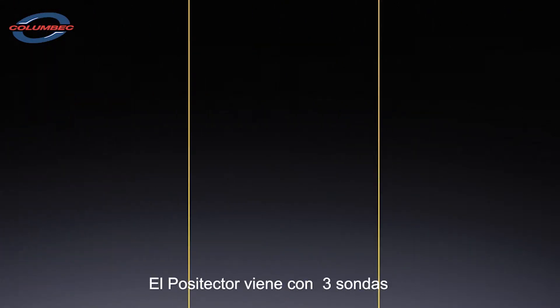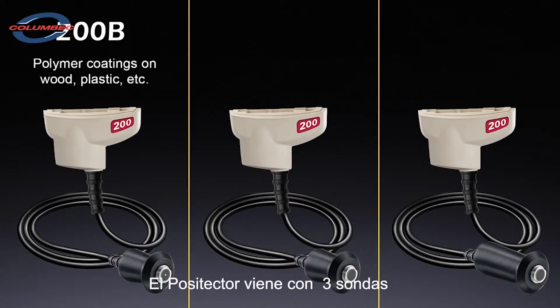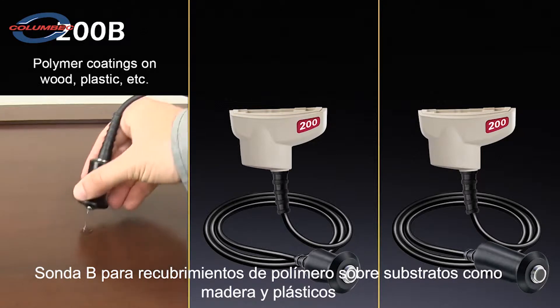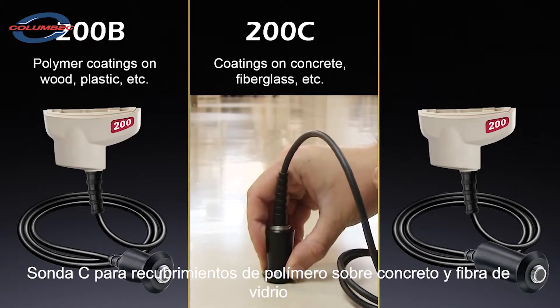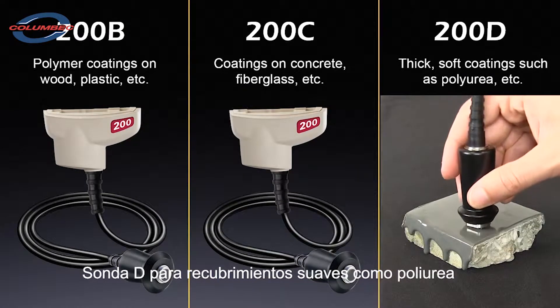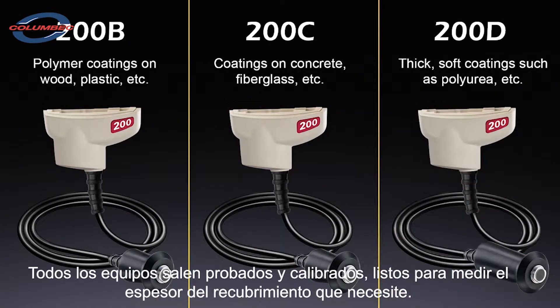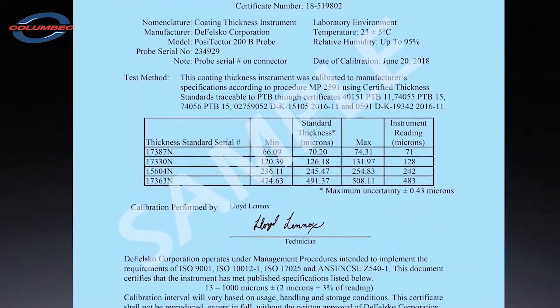Three Positector 200 probes are available depending upon the desired application. The B probe is ideal for measuring polymer coatings on substrates such as wood and plastic. The C probe measures polymer coatings on concrete and fiberglass. The D probe is designed to measure thick, soft coatings such as polyurea. All Positector 200 probes arrive calibrated and ready to measure and include a long-form certificate of calibration traceable to a national laboratory.